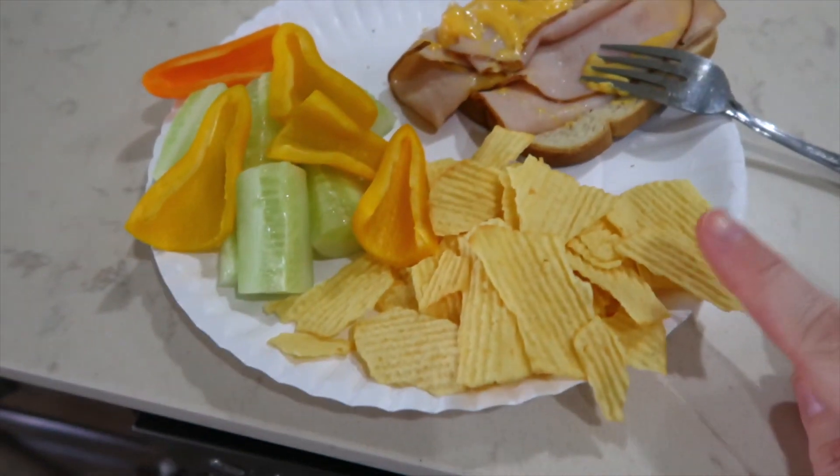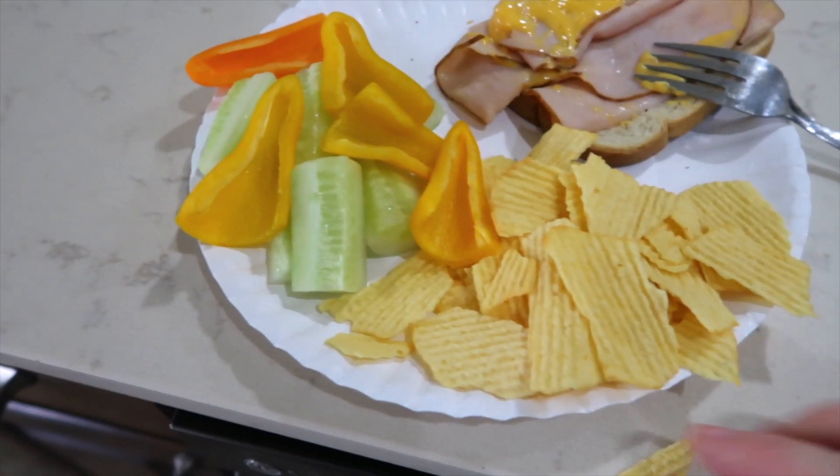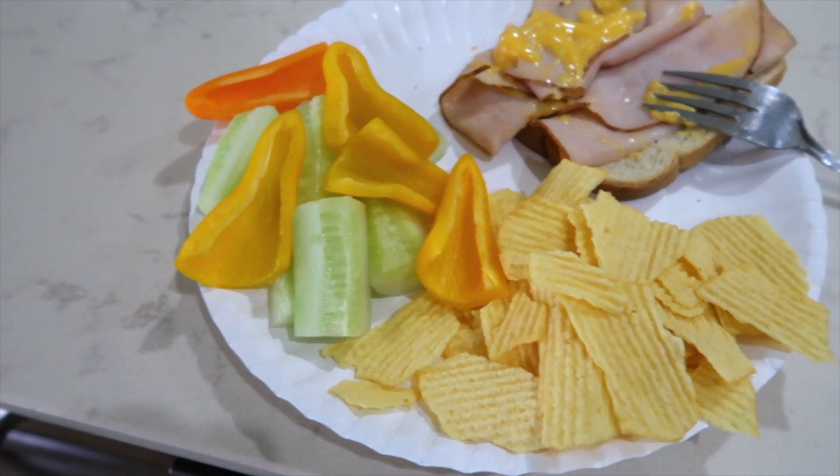I burnt one side of my sandwich so I'm just having an open-faced sandwich. I have turkey and Velveeta, one side is toasted, and I have some baked potato chips and some sweet peppers and cucumbers. I am starving so I'm going to sit down, take my water, and just relax for a little bit. It is actually a late lunch because it's twenty after two already.